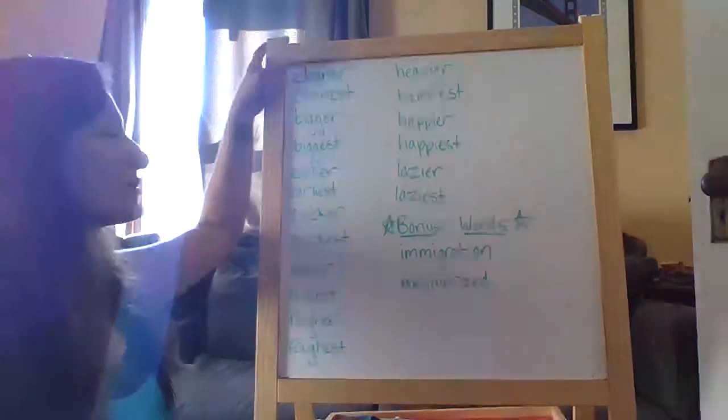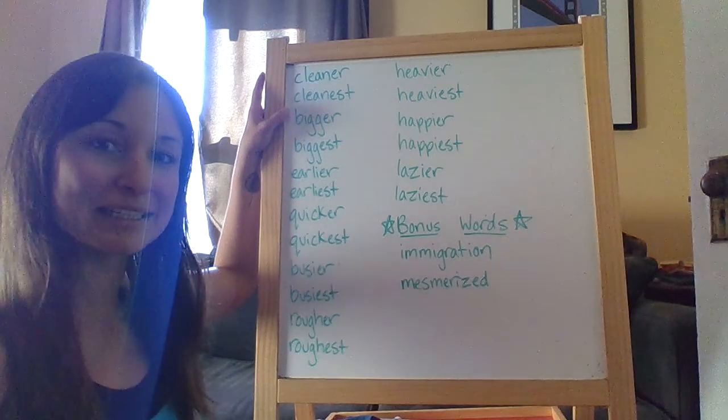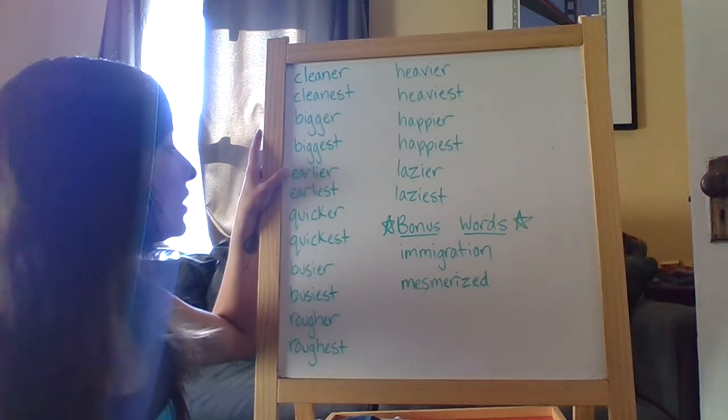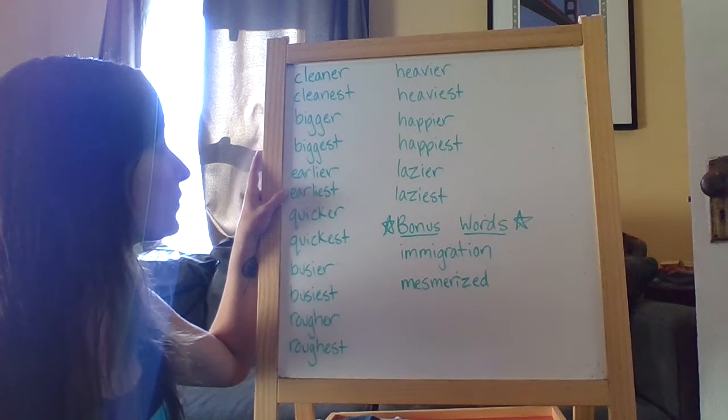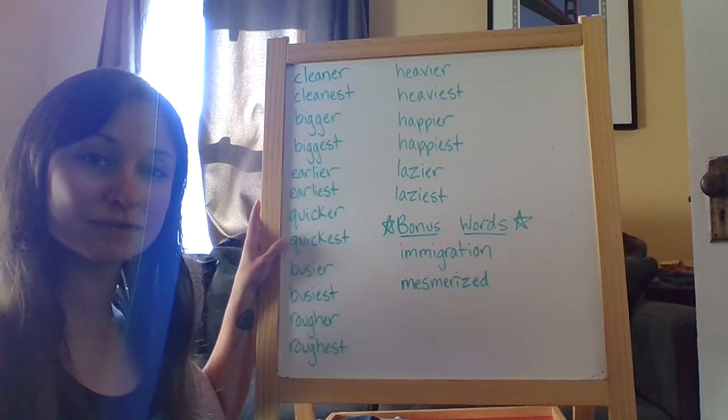Cleaner, cleanest. Bigger, biggest. Earlier, earliest. Quicker, quickest.